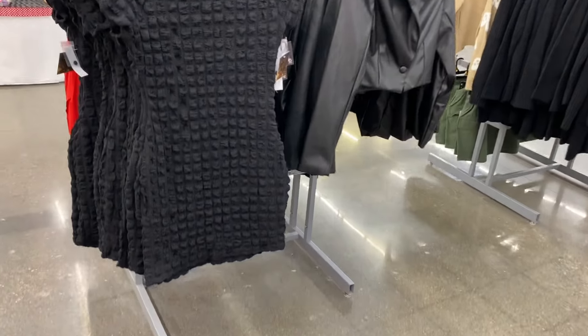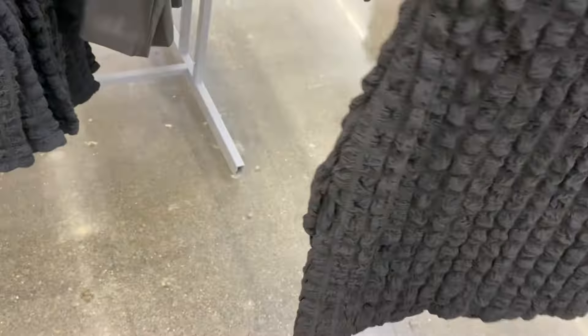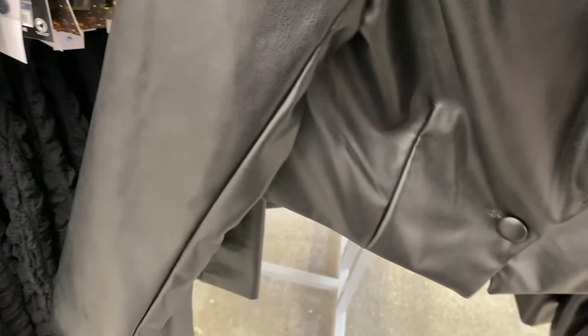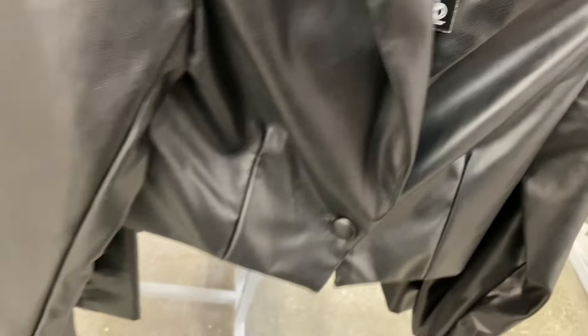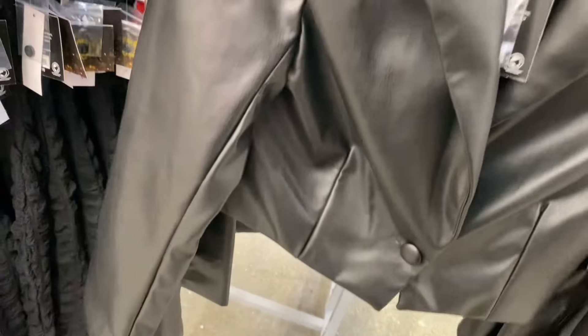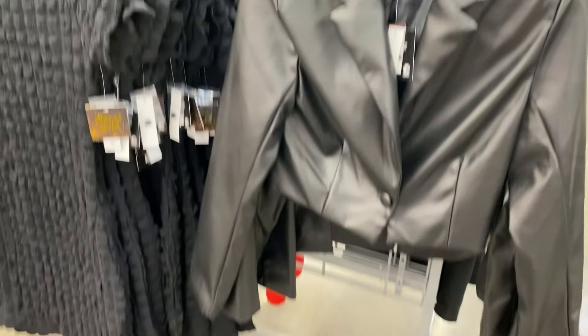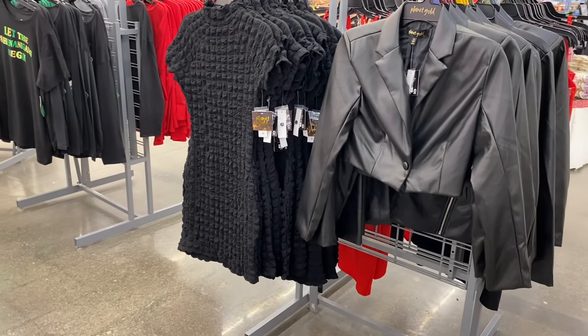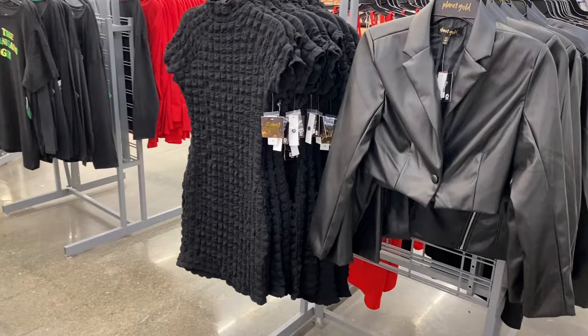More cool stuff from Planet Gold! The one on the left is so my style — $14.98. It's fitted with a really cool texture, like little squares, and it buttons in the back. Then Planet Gold also has a new faux leather coat — No Boundaries had one before but now Planet Gold has one too. It's perfect to wear with dresses, which is exactly what I was thinking of.